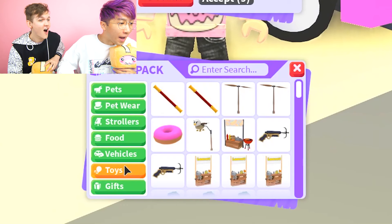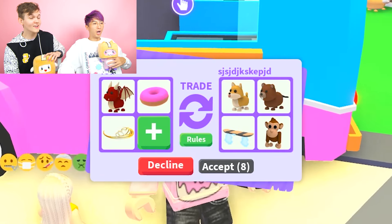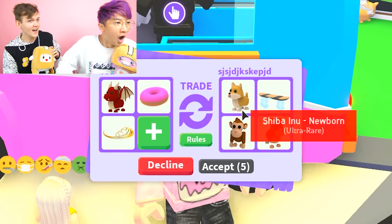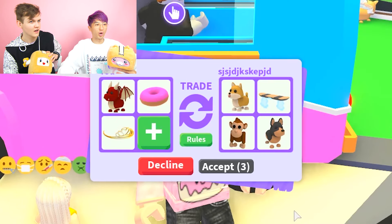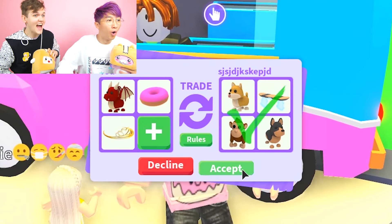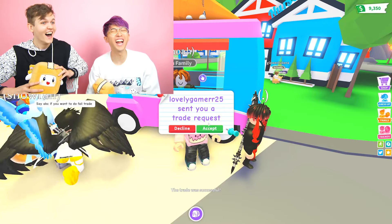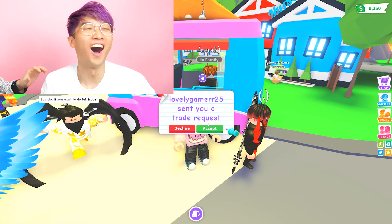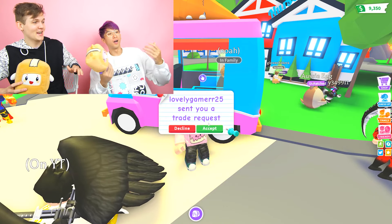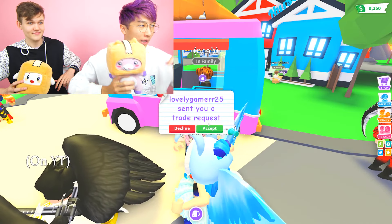Third pet is Cheeto, fifth toy is a donut, and my last headwear is the gold tiara. Whoa - they offered so much stuff! It's a legendary hoverboard! Should we accept this trade? This is a sick trade - oh yes! Oh Cheeto, I'm so sorry you lost Cheeto! I will buy you some actual Cheetos to cheer you up. We had to do it though, because TikTok said we had to.